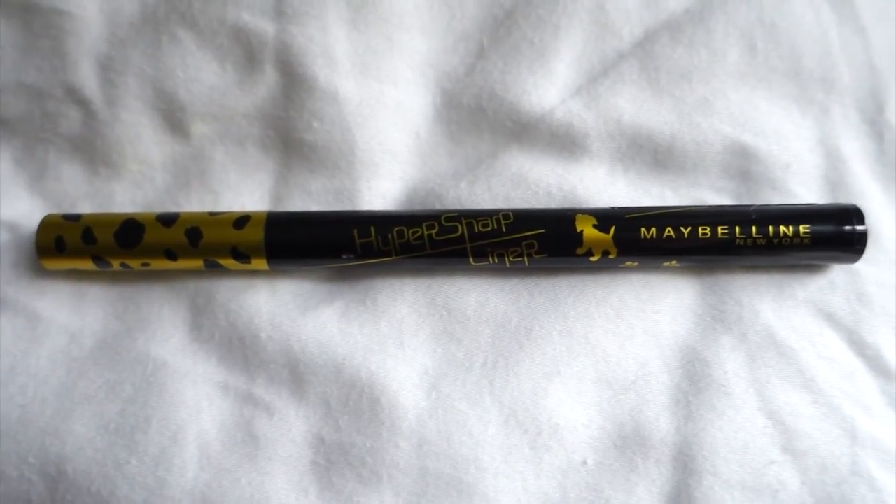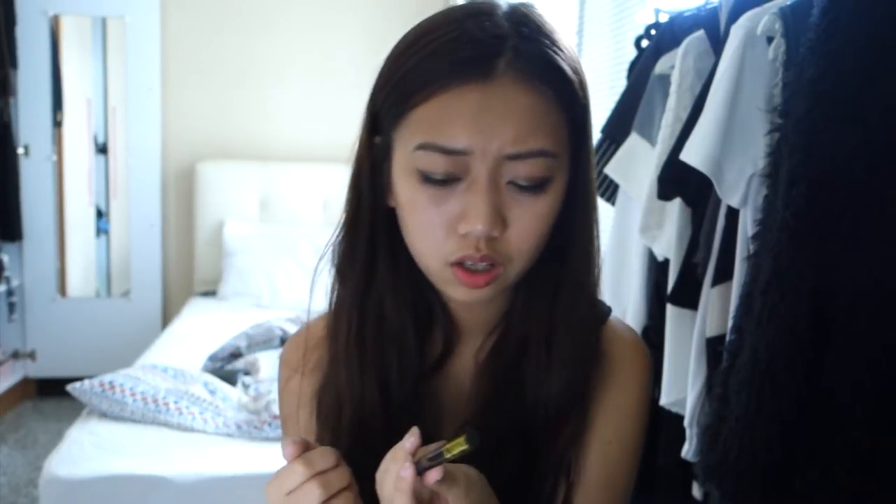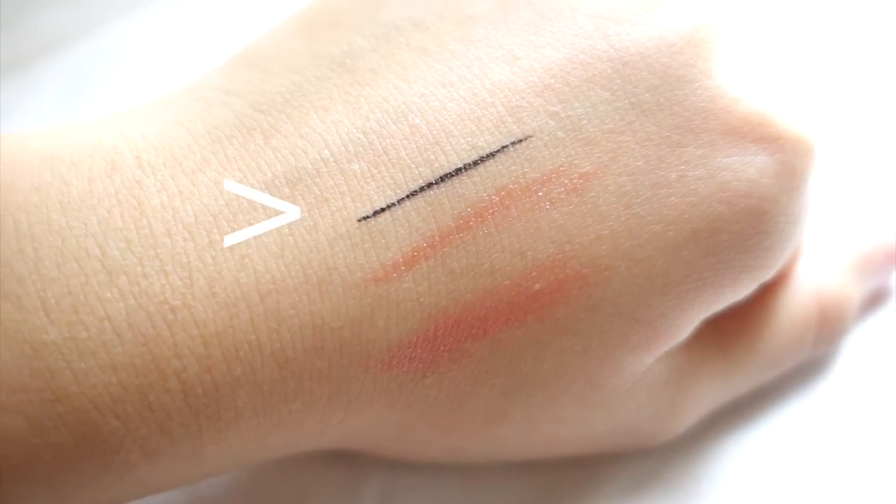Now I'm gonna talk about my beauty favorites. My first is this eyeliner pen from Maybelline — the Hyper Sharp Liner. The one I have is a Dalmatian print, which I think is a limited edition. I bought this in Japan. This glides on really really smoothly and it's super thin, so you can line it exactly where you want and as thin as you want. If you want thin eyeliner, this is the one to go for.